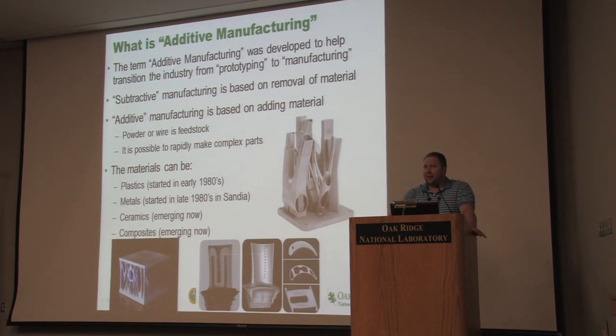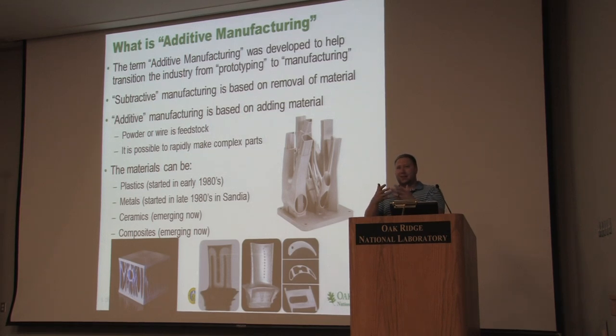We like to use the term additive manufacturing to describe these processes. It signals the switch from prototyping — making a model to test for form and fit — to this being ready for primetime: ready for production, ready for manufacturing. Additive versus subtractive: the traditional way is to start with a big block of material and cut away to get the part. Additive means we add material layer by layer to create the part.